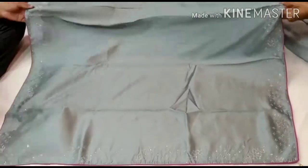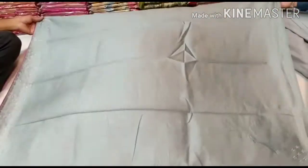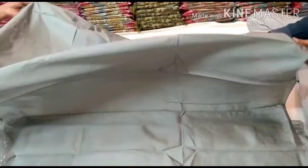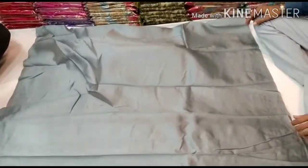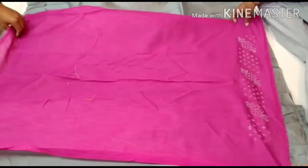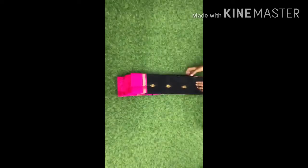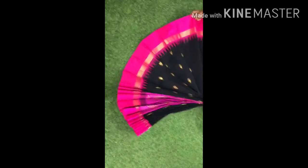There is stonework on it, and in the pallu there is a tassel with a pink color border. The blouse is also pink — it is a complete set. It has stonework, it is very lightweight, very good. The price is 999 rupees.